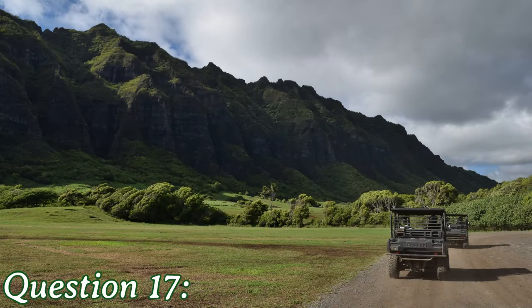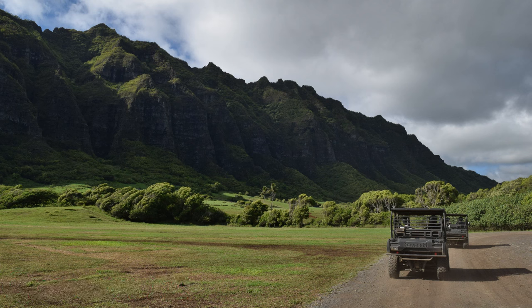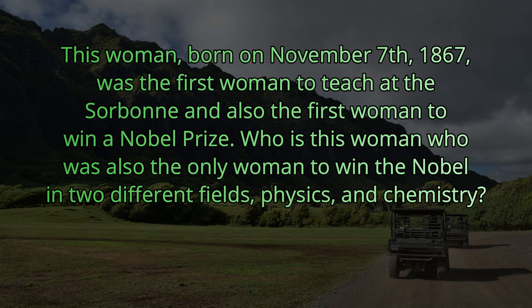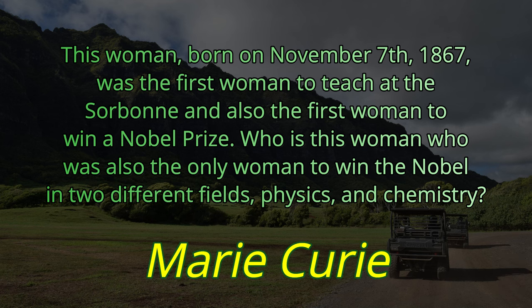Question number seventeen. This woman, born on November 7, 1867, was the first woman to teach at the Sorbonne and also the first woman to win a Nobel Prize. Who is this woman who was also the only woman to win the Nobel in two different fields — physics and chemistry? This woman's name is Marie Curie.